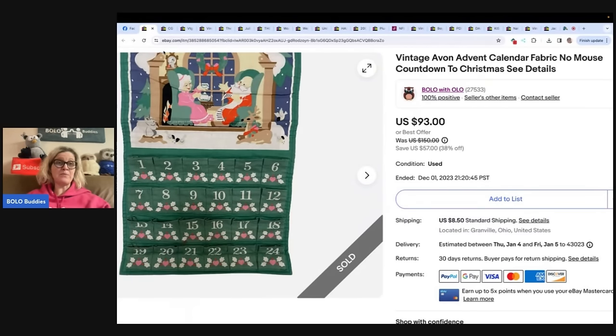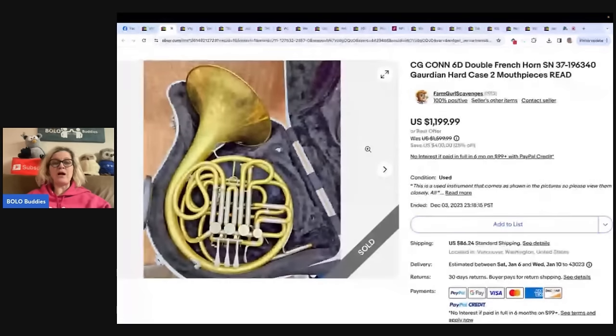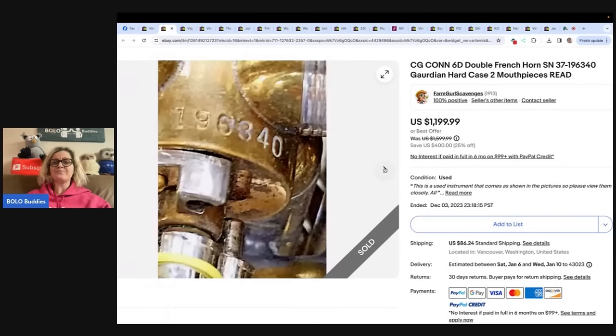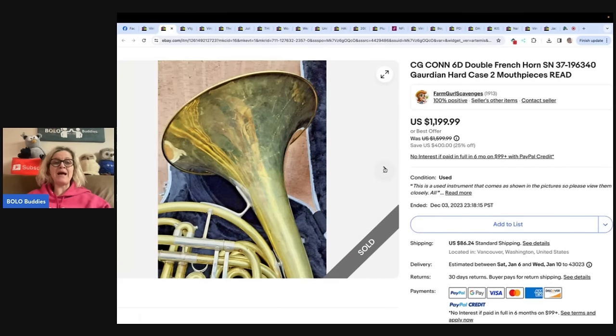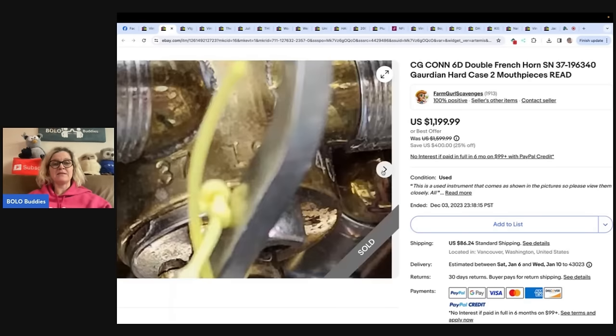This one was sold by Farm Girl Scavenger Noel, who is obviously a big money Bolo finder — check out her YouTube channel for more Bolo content. She picked this up at an estate sale last summer, paid $50, did her homework, and it paid off: $1,199 on this bad boy. It is a CG Conn 6D double French horn with two mouthpieces. From past videos, you can also sell the mouthpieces individually. It's even got some damage, you guys — how crazy is that? Bolo.